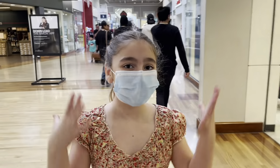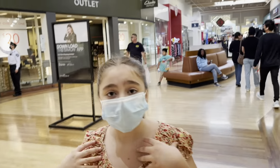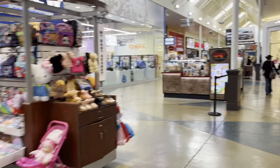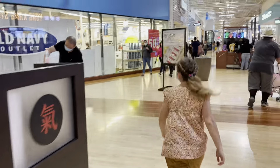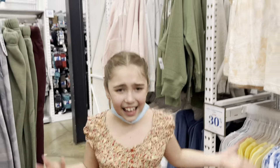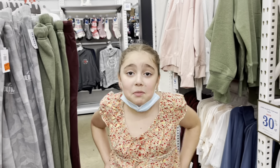We are now in the regular part of the mall. There are a lot of stores but we're heading to Old Navy. We made it! We're heading to the kids section to see if there's anything that might work for me. Let's go see.